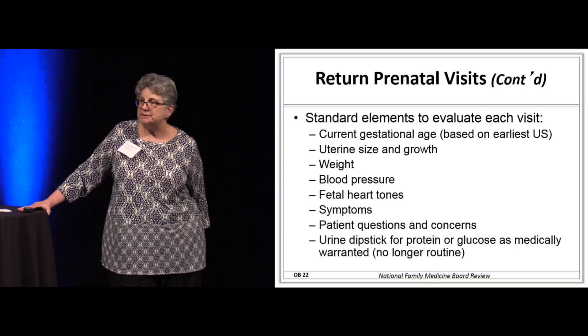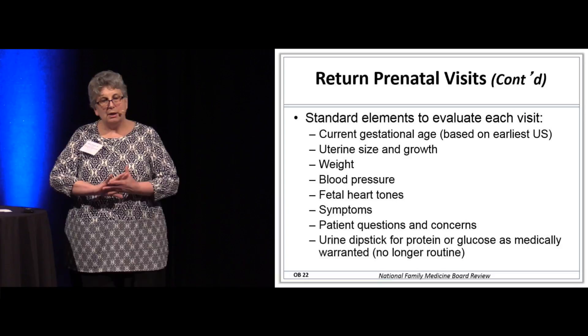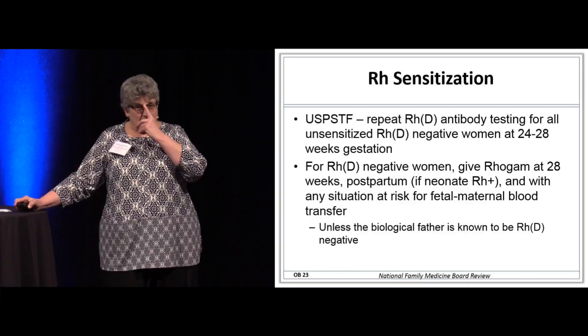At each visit, we're going to measure the uterus to see if it fits the picture of growth, check her weight, check her blood pressure, listen to the baby using a Doppler, and answer all those questions. The urine dipstick for protein or glucose is only as medically warranted — no longer routine.